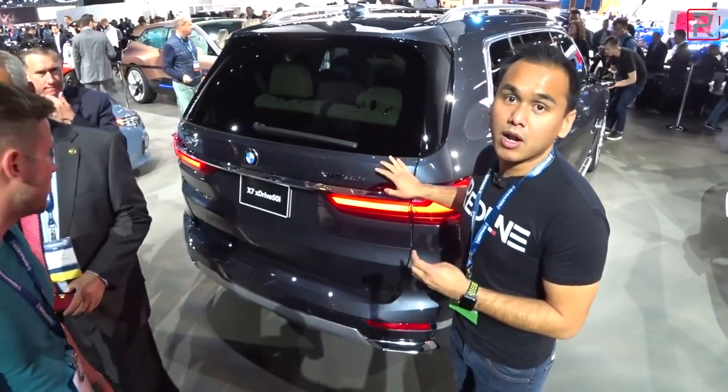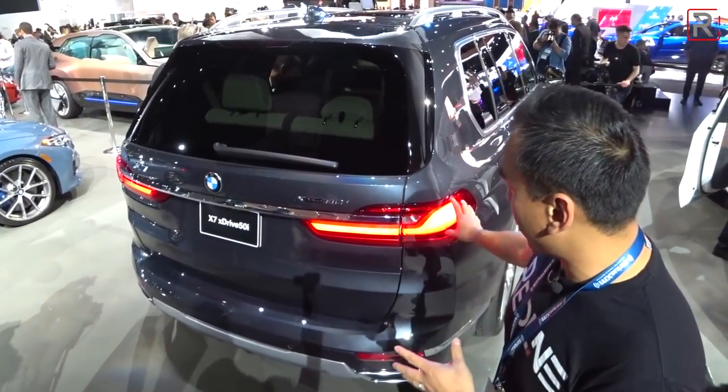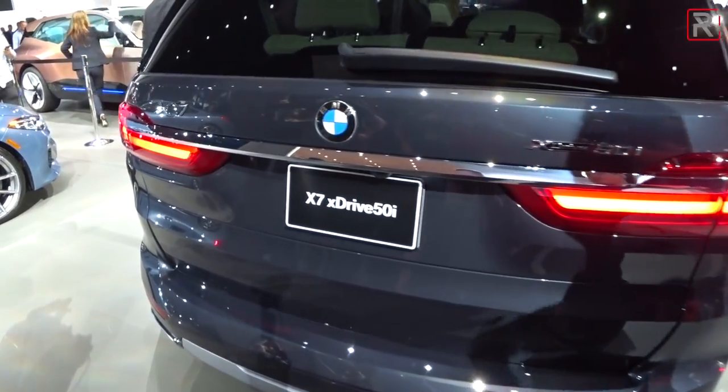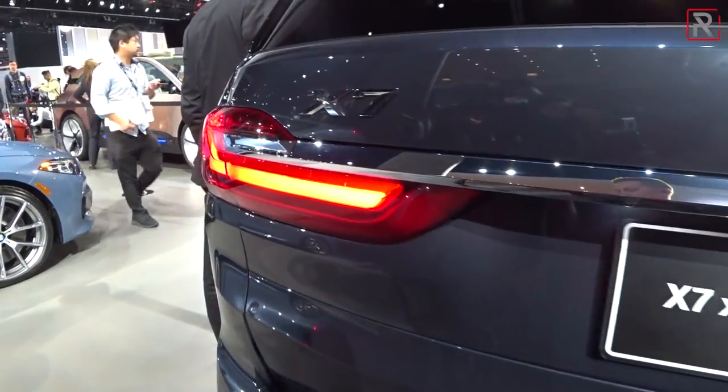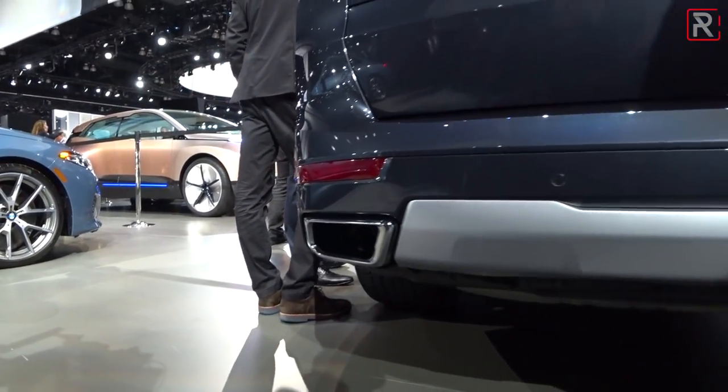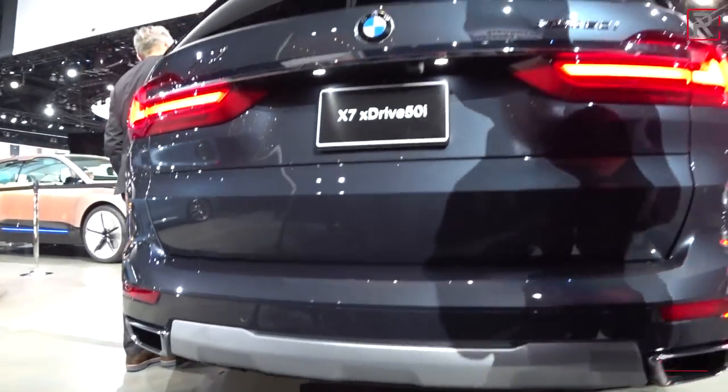At the rear of the vehicle it's got the typical new BMW styling language with these LED tail lights and a chrome strip that runs across. X Drive all-wheel drive is standard on this vehicle, and underneath the rear bumper you have well-integrated parking sensors and exhaust outlets. I think it's a pretty clean-looking car.